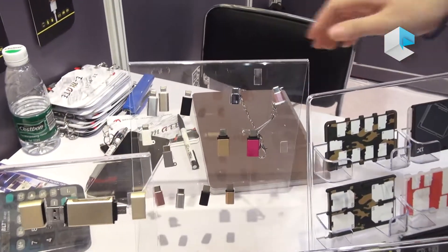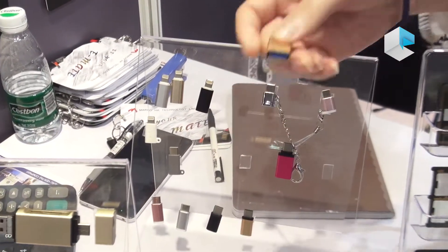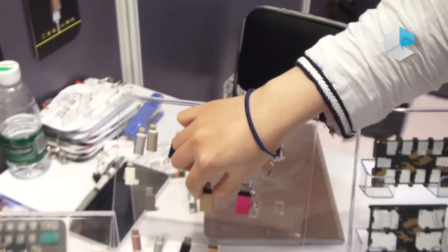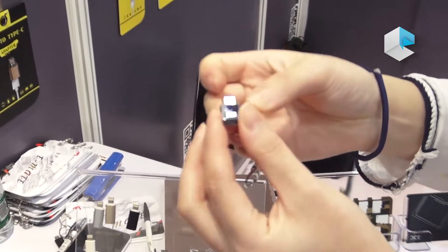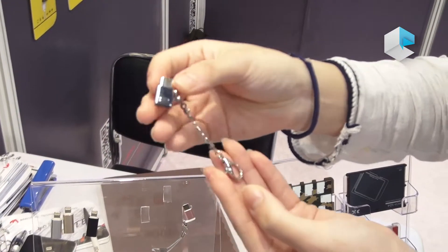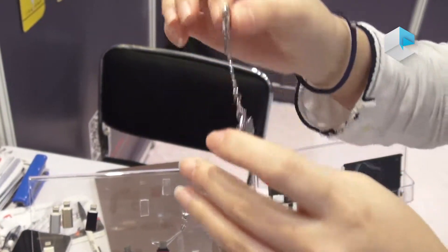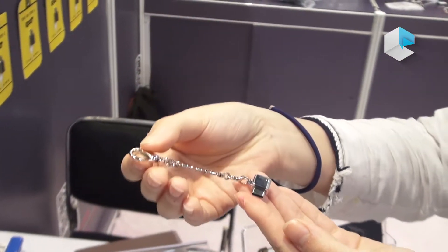A more mini size option is the Type-C adapter — USB to Type-C. We also have micro USB to Type-C. And with the keychain here, you can take the USB to Type-C adapter on a trip and it's not easy to lose.